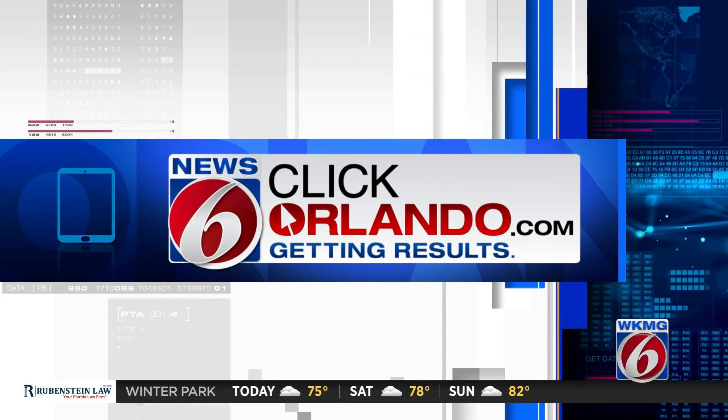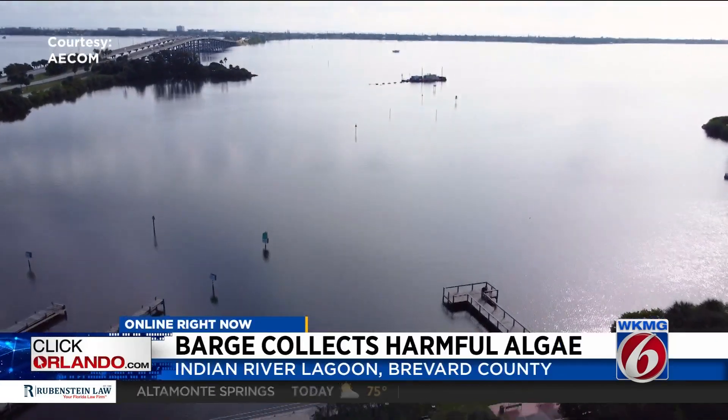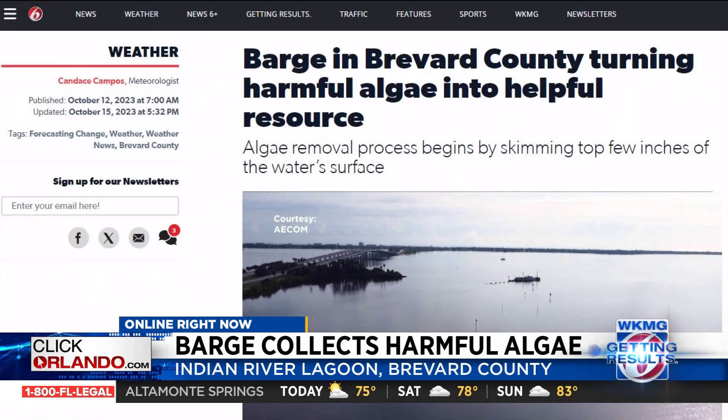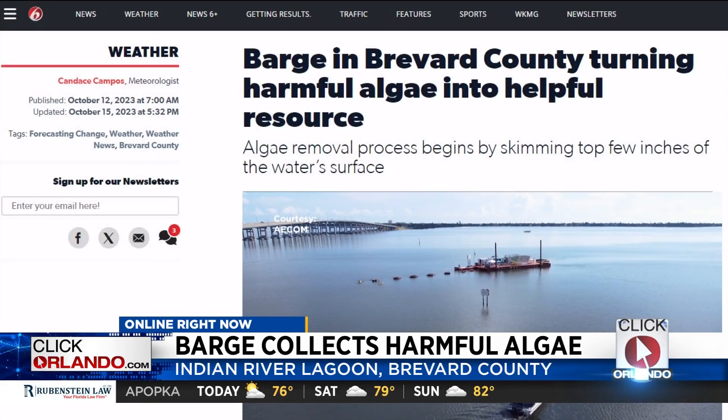This is just the latest method Brevard County is using to clean up algae. Late last year, leaders parked a large barge in the Indian River Lagoon to suck up harmful algae. Learn more about this initiative in the Forecasting Change section of ClickOrlando.com.